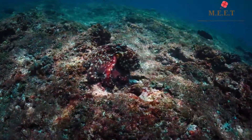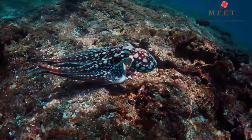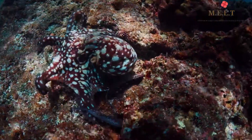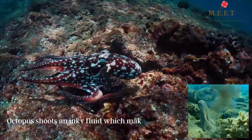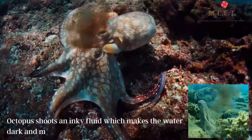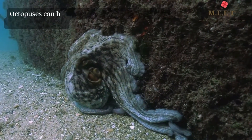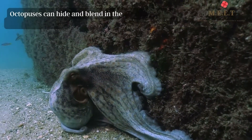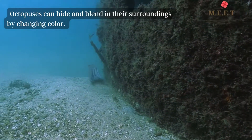These eight-armed wonders have a few sneaky tricks up their sleeves. When threatened, they shoot an inky fluid from their body which makes the water dark and murky, helping them hide. They can also hide and blend in with their surroundings by changing color to grey, brown, pink, blue, or green. That's incredible.